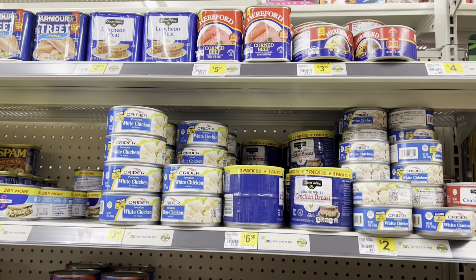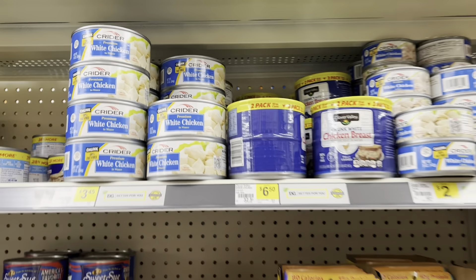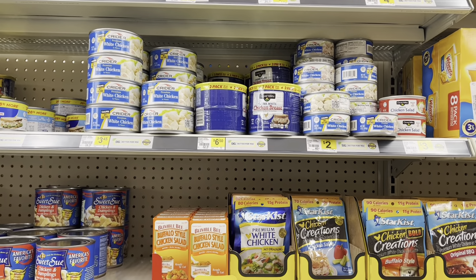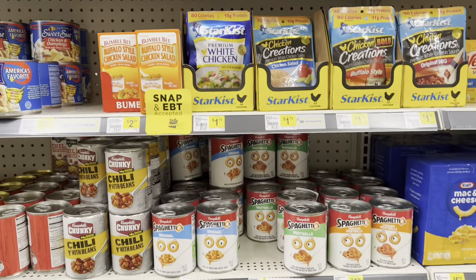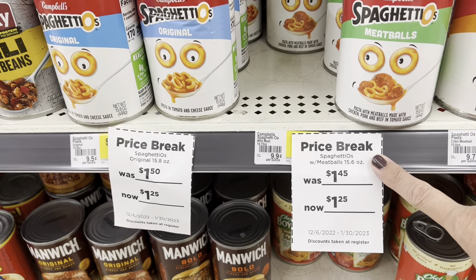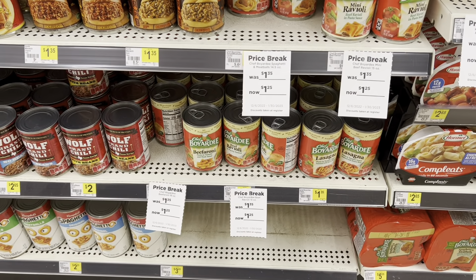Here we are in the canned meat department. Canned chicken is two for $6.50 — it's not as good a deal as you can get at Walmart, four for $9.97, basically $10. But if this is all you can buy, then by all means please get them here. They are lowering the prices on some of their items, so definitely stock up on that to have in your pantry.